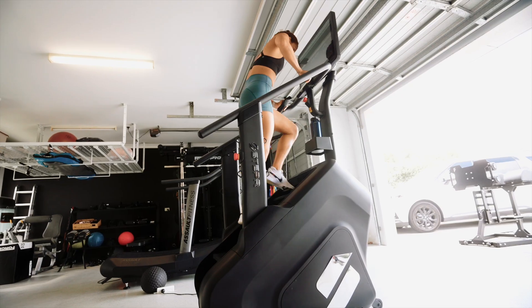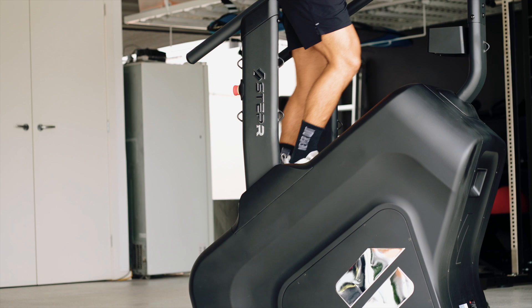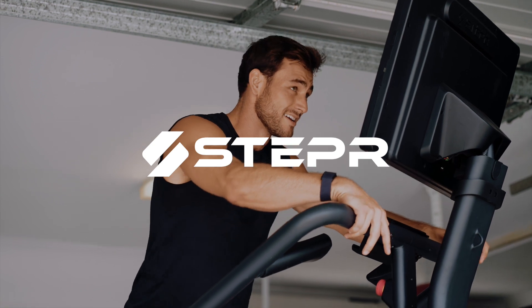Built to endure, the Stepper Pro series boasts overbuilt, commercial quality construction. Stepper Pro, available now because every step is a step towards greatness. Stepper — always take the stairs.